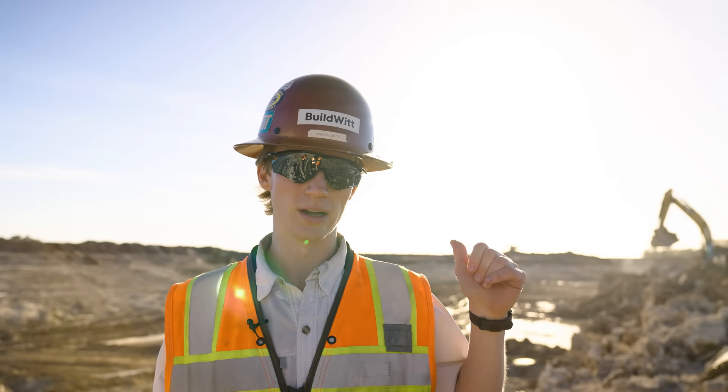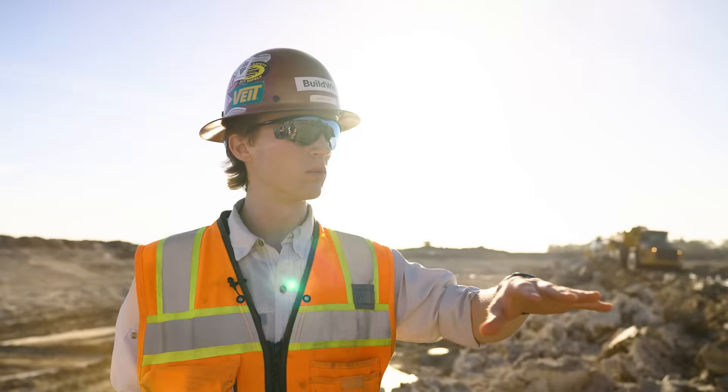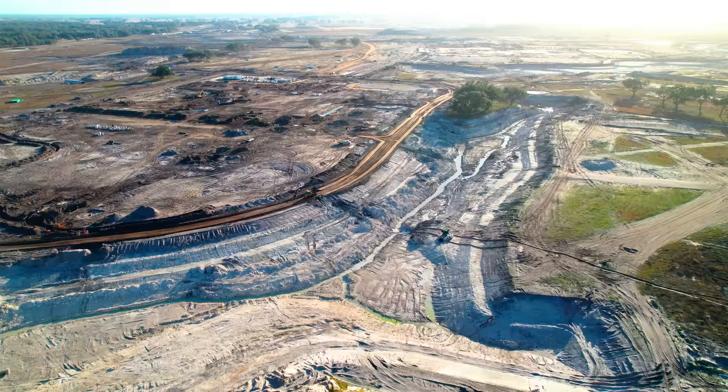Okay everybody, I've got another Build With Vlog for you today. We're coming to you from just west of Orlando, Florida. We're with Hughes Brothers Construction. We've worked with them quite a bit in the past and we're excited to be back. I love visiting this company — they know how to move dirt.